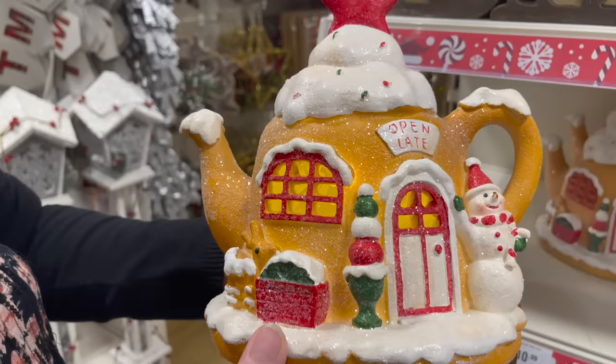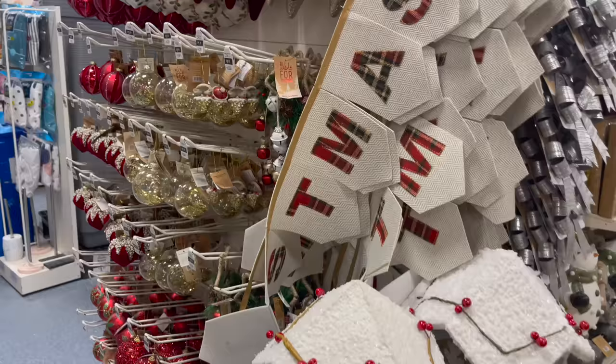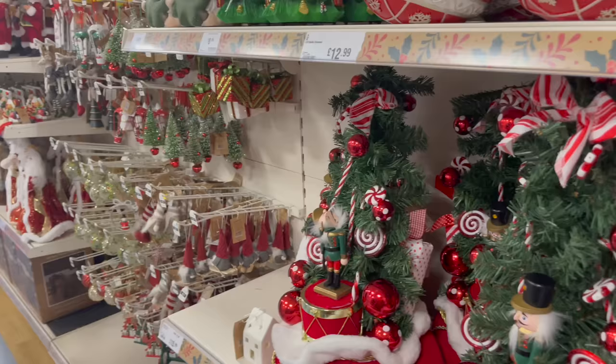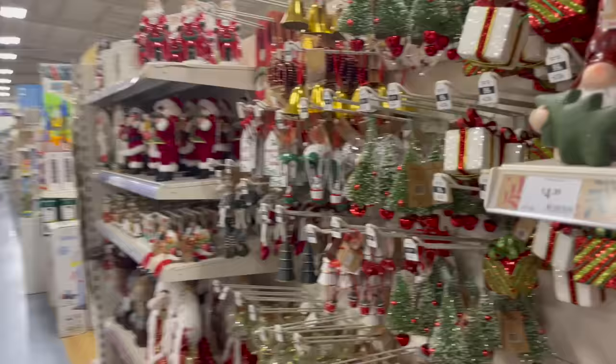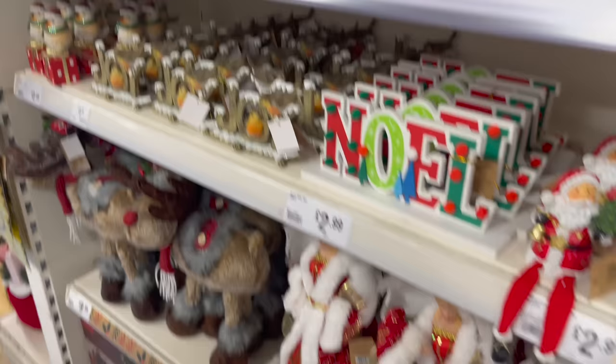How cute is this gingerbread house that lights up? It reminds me of the big yellow teapot! They've got some Christmas bunting — tartan Christmas bunting. I think we're coming to the end now of what they've got out already. I will come back in a few weeks when they've got all the trees on display. Oh — and there's a planter too.